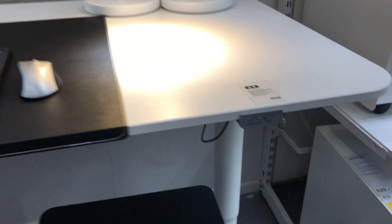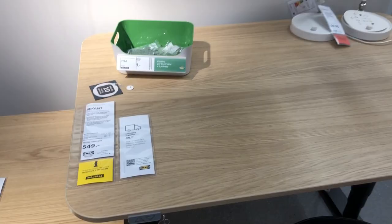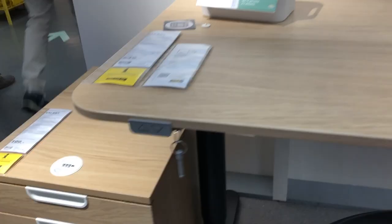It has rounded edges and an electric mechanism with two arrows that you can use to lift or lower the desk. Underneath it has a net for cable management. This other desk is also a Picant, but it is slightly smaller and has a wooden color. There is a little key that is very useful if you want to lock the position of the desk.